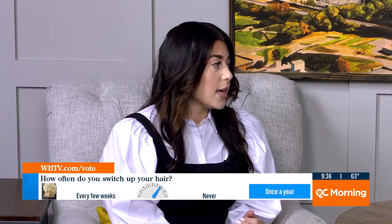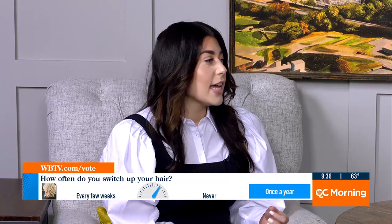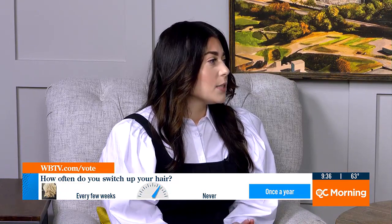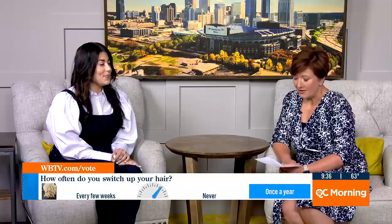In summer it's very tough on the hair. Between the sun, the heat, the chlorine, a lot of guests feel their hair is dry and damaged. So the fall is perfect for just a hair refresh — a total transformation.